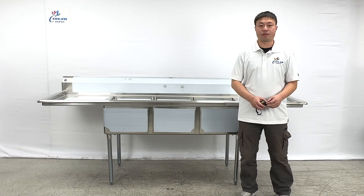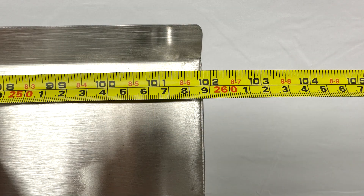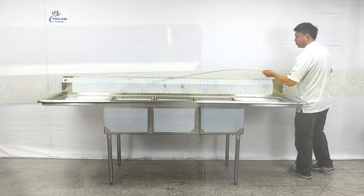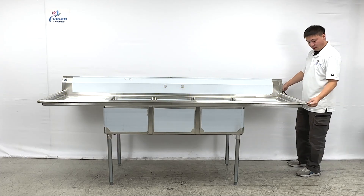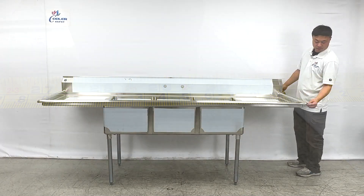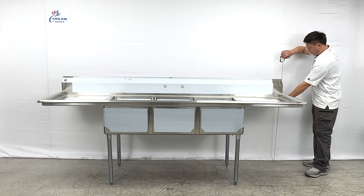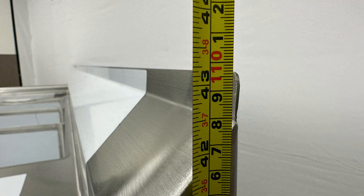Let's take the overall size first. The entire length is about 102 inches long, the overall depth is about 29.5 inches deep, and the overall height is about 43 inches tall.